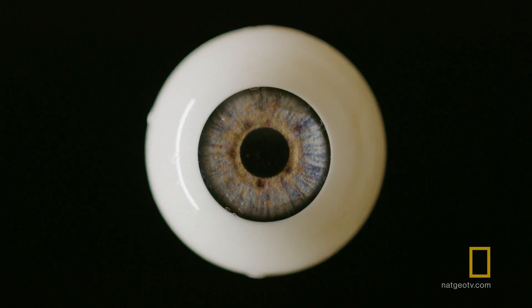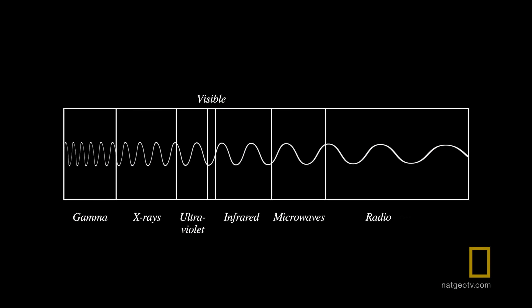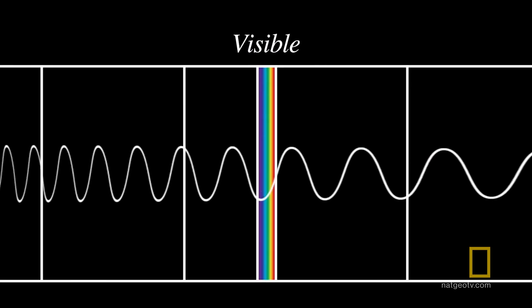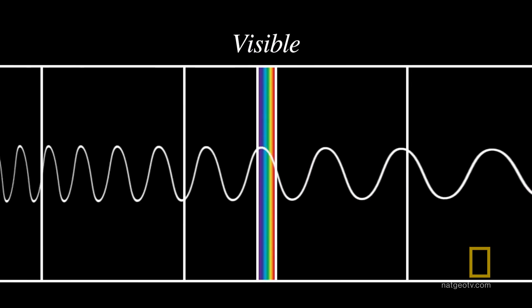Humans can only see light in what we call the visible spectrum, a narrow band of electromagnetic wavelengths. Color is how we perceive different wavelengths of light in that spectrum.